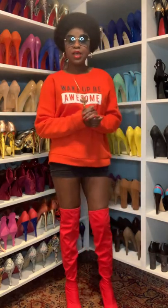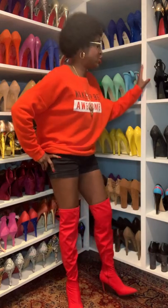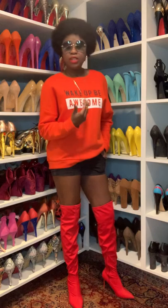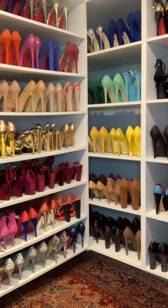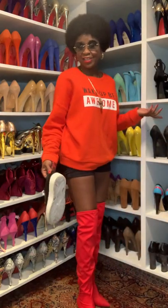Drop your comments — tell me what you think about this outfit and how you style your shorts in the winter. In the winter, I tie my shorts like this and wear them with knee boots or over-the-knee boots with a trench coat over it. But if you don't like boots, you can use sneakers — black sneakers for a more sporty look.